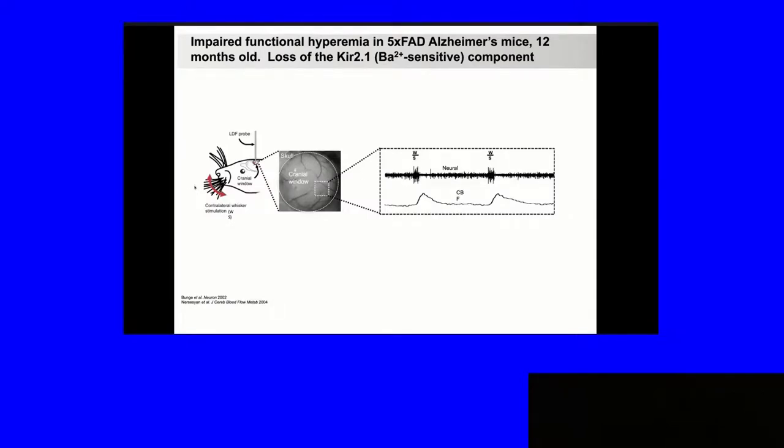The technique: we wiggle the whiskers and use a laser Doppler probe over the somatosensory cortex. It measures the change in blood flow in a cortical volume of about a cubic millimeter. Wiggling the whiskers produces neural activity in the barrel cortex and a rapid increase in cerebral blood flow — a characteristic of functional hyperemia. One of the tools we use is knocking out the inward rectifier KIR2.1 out of all endothelial cells, eliminating over half of the functional hyperemia. Alternatively, we use barium, which is a pore blocker of the inward rectifier — quite potent and fairly selective for the strong inward rectifier family members in the micromolar range — as a convenient tool to look at the KIR2.1-dependent component.